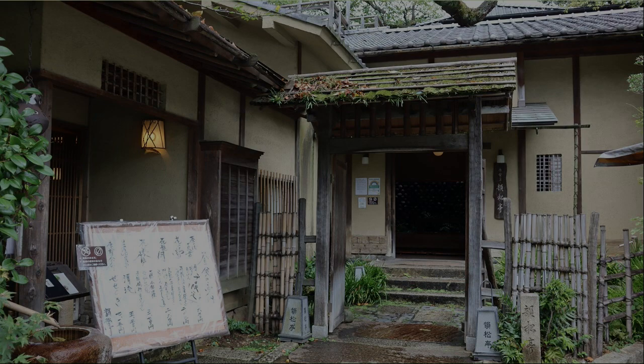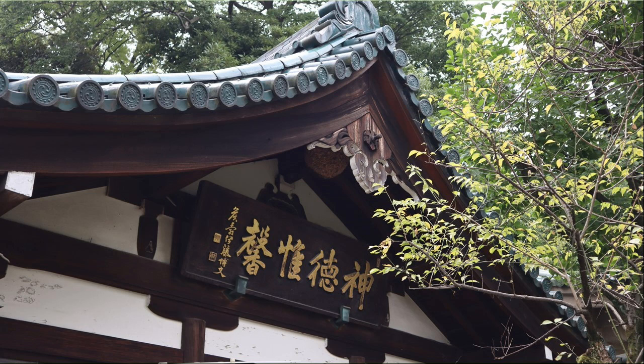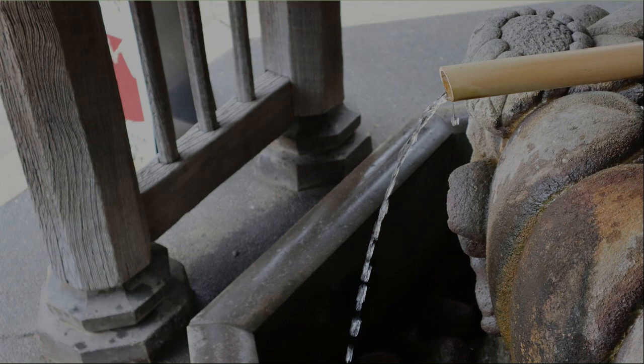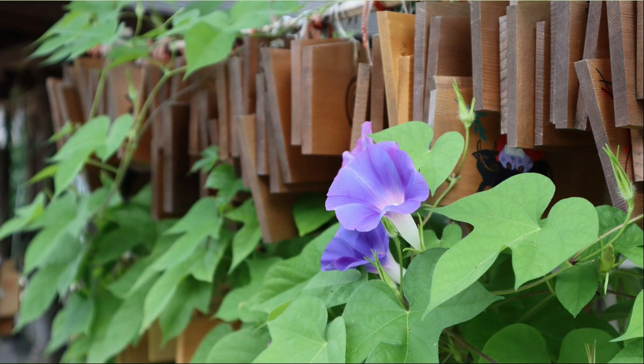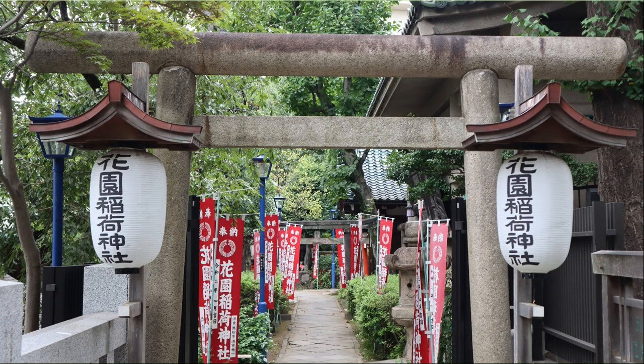Many torii gates are lined up at Hanazono Inari Shrine. Hanazono Inari Shrine and Gojoten Shrine were built side by side, and I couldn't tell which one it was. The water in the Chozuya is flowing clearly. The morning glory is blooming on many votive tablets. This is the entrance to Hanazono Shrine. This is a pulley that pumps water from the well.